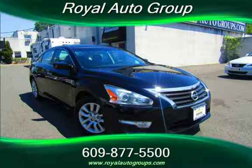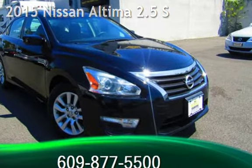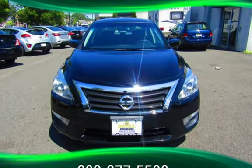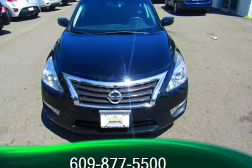Another beautiful vehicle, value priced thousands below the market value, presenting a pre-owned 2015 Nissan Altima 2.5 S. This four-door sedan has a four-cylinder, 2.5-liter i4 engine, with front-wheel drive and an automatic transmission. This Nissan is a great value with less than 50,000 miles on the odometer.